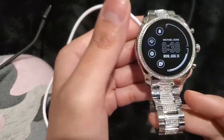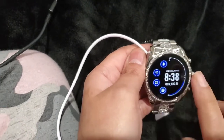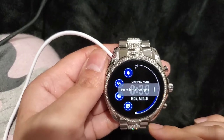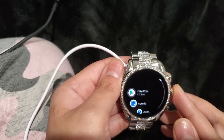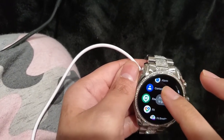Just like you can have on other kinds of smartwatches. It has your health monitor, like heart rate and activity tracking. And your calendar, play store, alarm, and contacts.